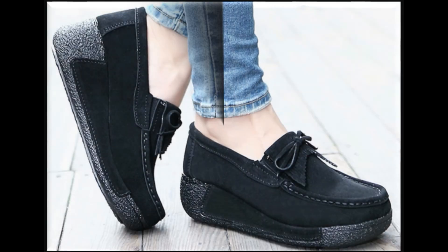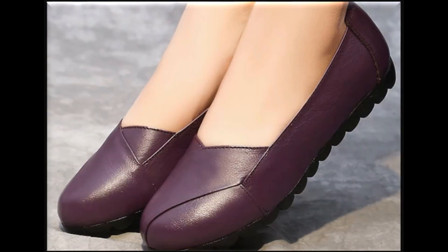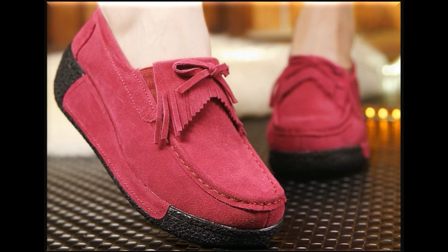Very pretty and latest designs you are watching here. The colors are outstanding and these are perfect for all your different outfits.